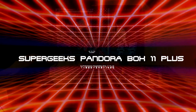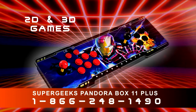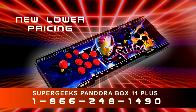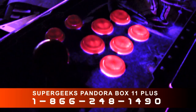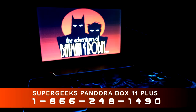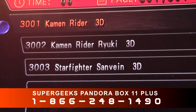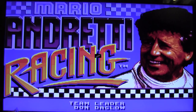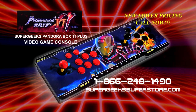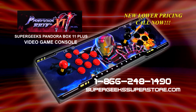The Super Geeks Pandora Box 11 Plus is the ultimate retro video game system with upgraded computer processor, full high-definition video output for use on modern TVs, arcade-quality backlit buttons and toggles, and the most games with over 3,000 8-bit and 16-bit classics — Super Mario, Pole Position, Mario Andretti Racing, and thousands more. Call 1-866-248-1490 or order online at supergeekssuperstore.com. Super Geeks.